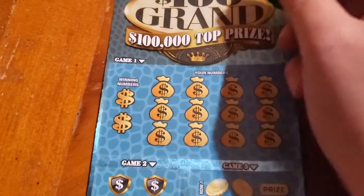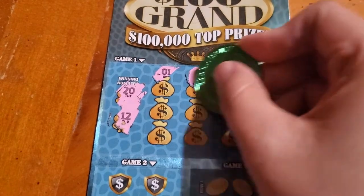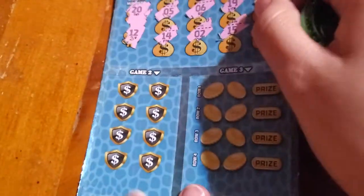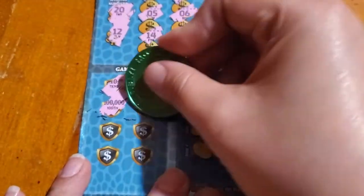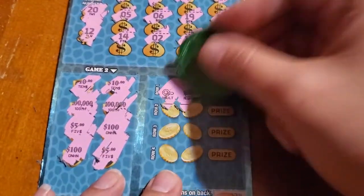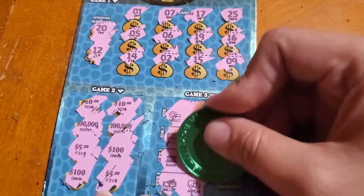Last one, ticket number 34 — need to match 20 and 12. Let's see if we can get back-to-back winnings. Matching amounts: ten, ten, one more ten — or a hundred thousand... damn it, no match. Symbols: vault, register, dollar bill, coin, bank, money bag, wallet, and armored car. No luck there.